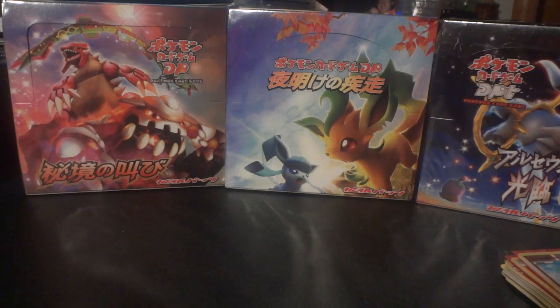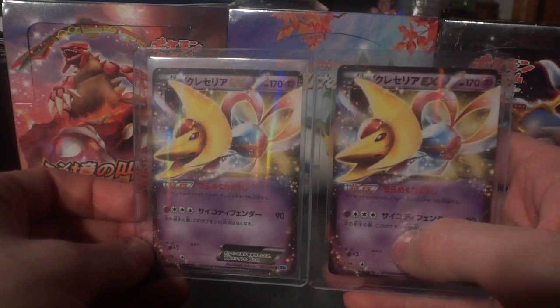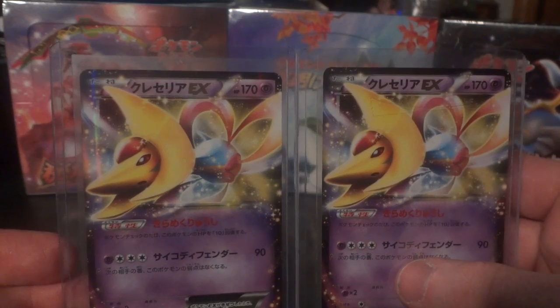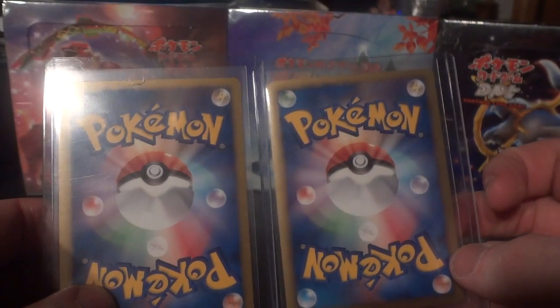Now there are a couple of cards he used to kind of sweeten the pot. They're not really cards that I needed per se, but it's always nice to have two more Japanese Cresselia EX cards to add to your collection. I think I've got three already, so this makes a total of five. They're in great condition, so it was pretty cool to have those.